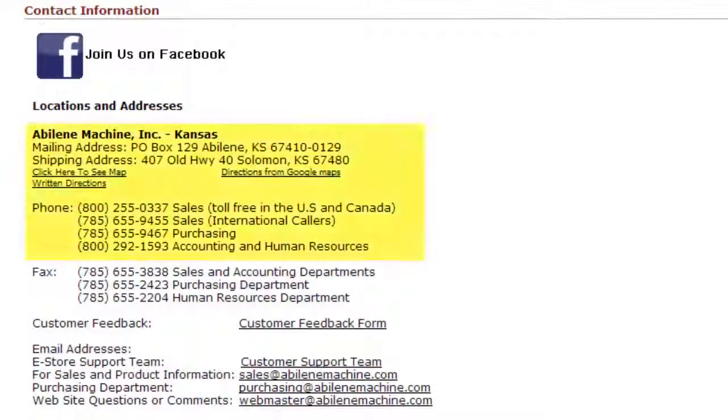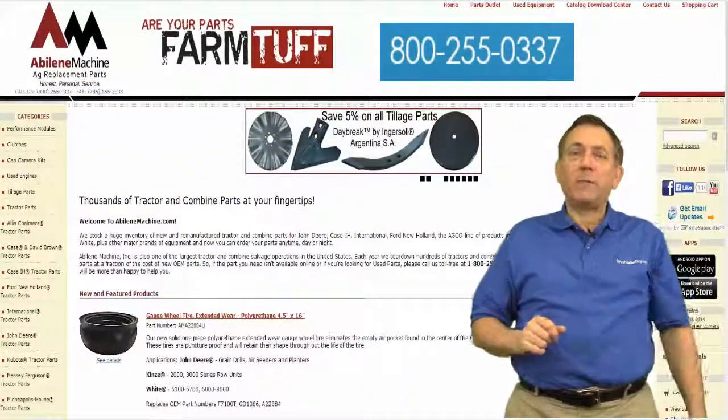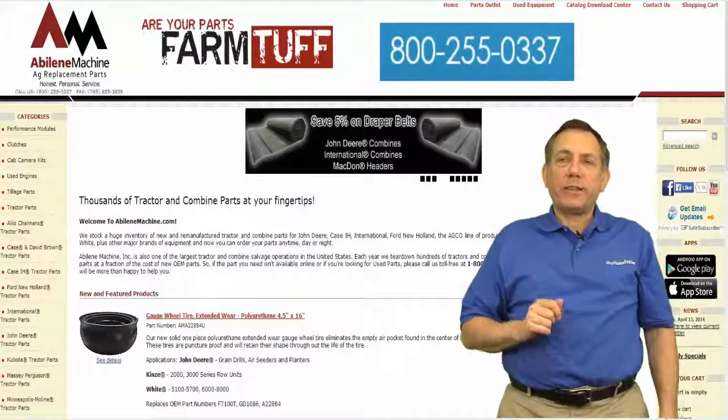To contact them, go to their contact us page on their website, or give them a call at the number on your screen. Today's recommended business: Abilene Machine in Kansas.